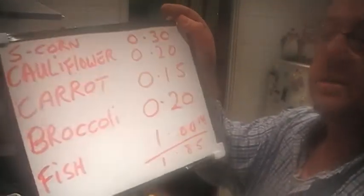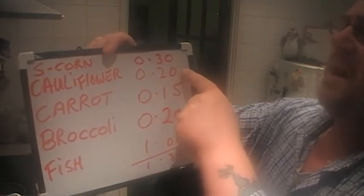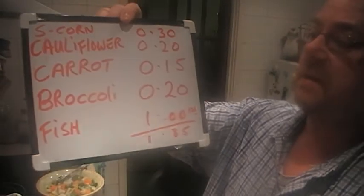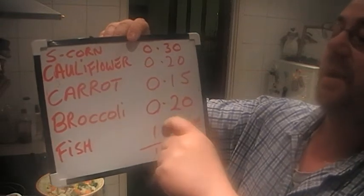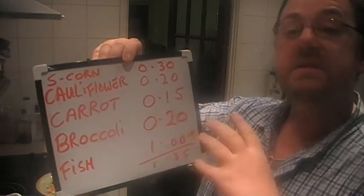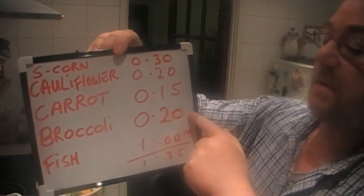It's going to be a cheap dinner again today. Sweet corn: 30p. Cauliflower: £1.09 — I figure I should get more than five dinners out of that, it's such a big one, so call it 20p per serving. Carrots: 15p. From now on I'm going to buy the bag — about 35p — you get smaller carrots in the bag. Broccoli: 20p, same as yesterday.